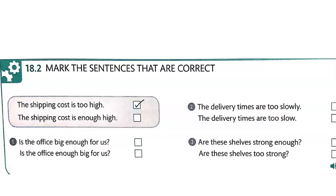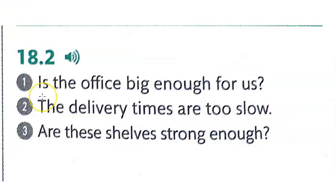Let's go through the answers. Example: 'The shipping cost is too high.' Number one: 'Is the office big enough for us?' Number two: 'The delivery times are too slow.' Number three: 'Are these shelves strong enough?' Make sure you have correct capitalization and ending punctuation, including question marks where needed.